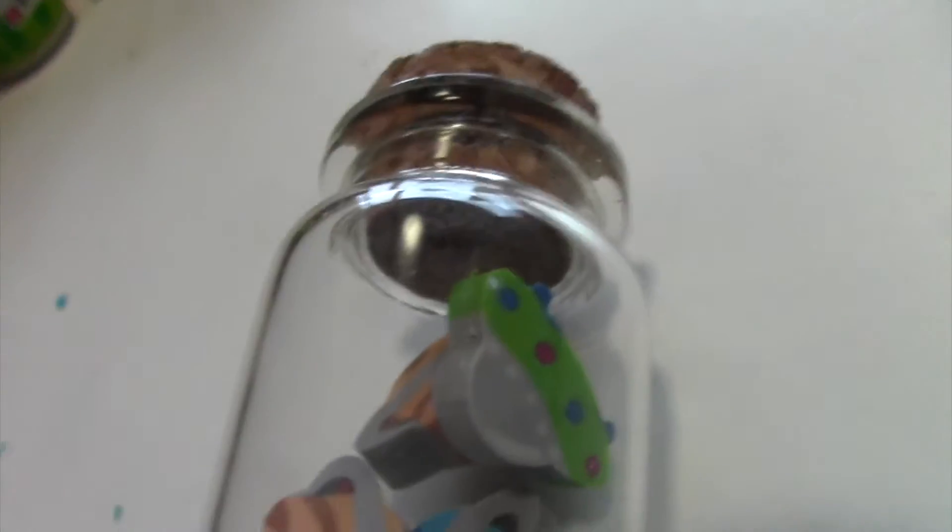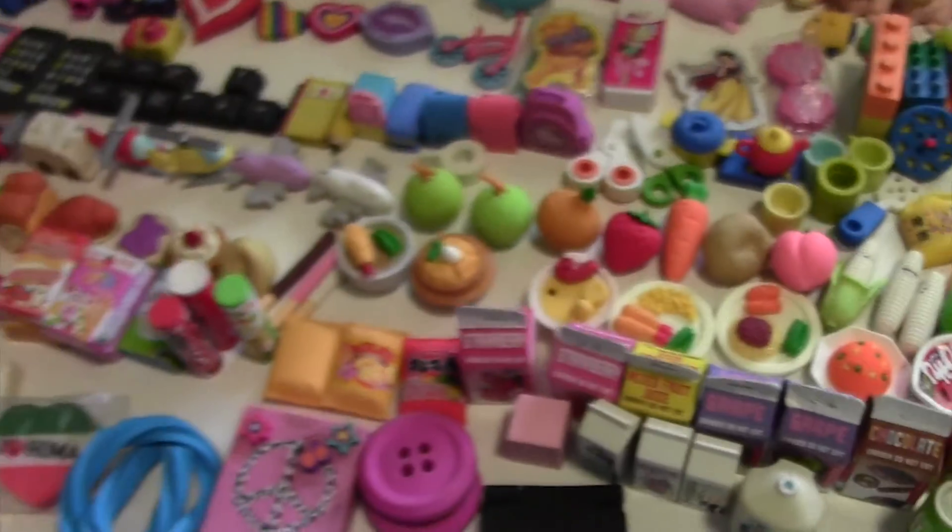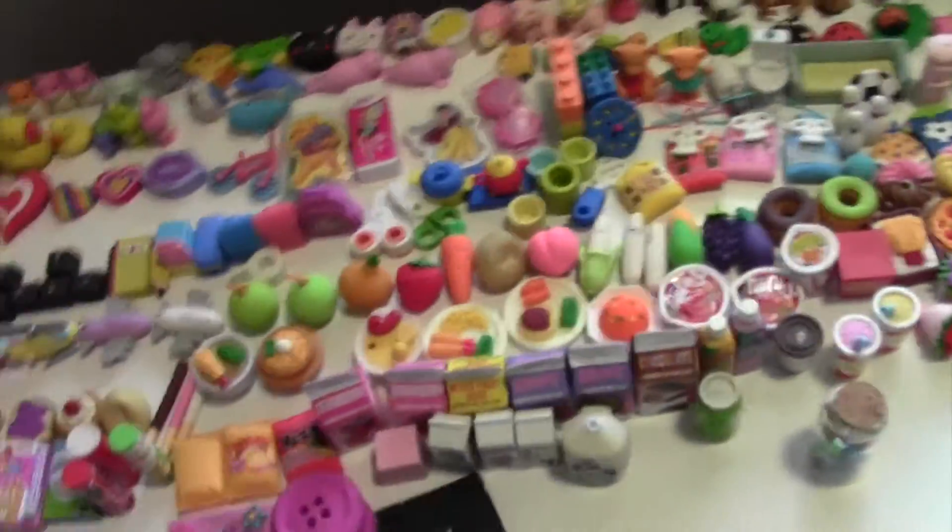Oh, I forgot to show you guys — this is like a little bottle with a few erasers inside. Sorry, my camera ran out of memory again — I need to get rid of some clips. But yeah, this is a little drawer with some erasers. And that was pretty much it of my eraser collection — I hope you guys enjoyed!